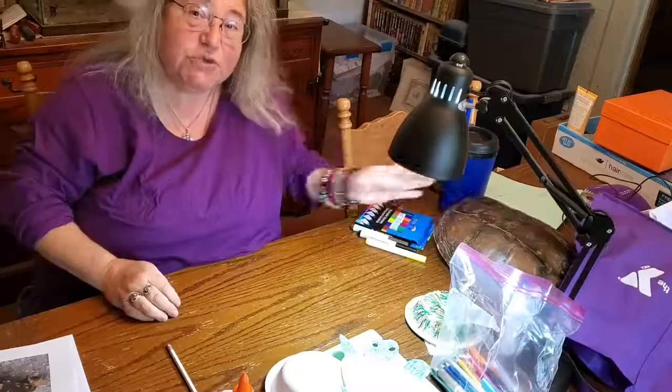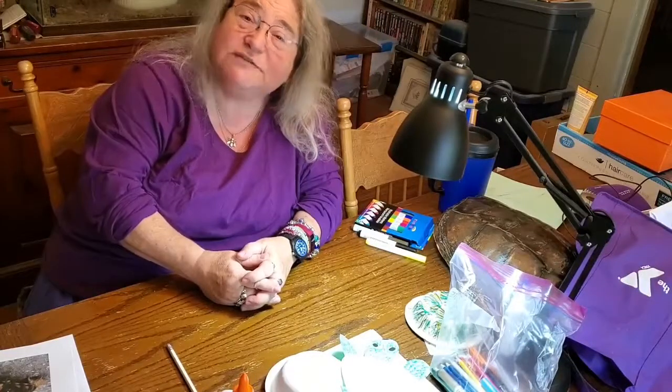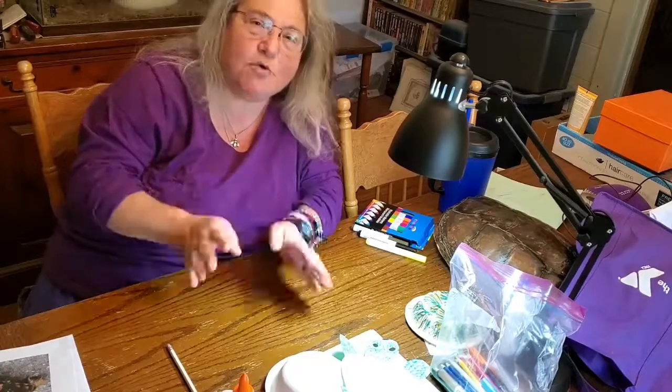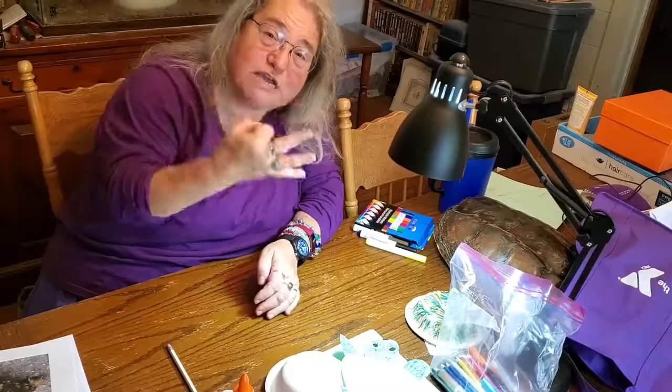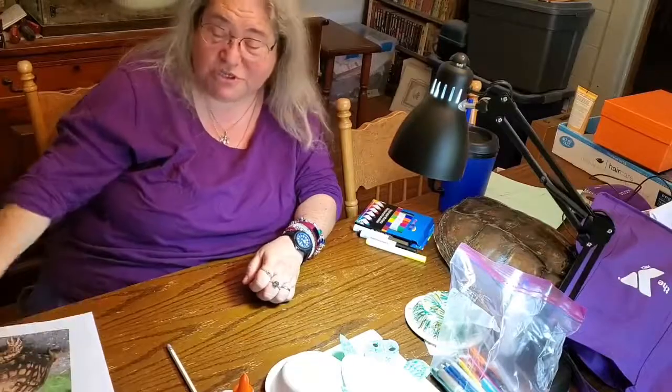Did you know that there are many, many hundreds of different kinds of turtles in the world? But they're all broken down into three main categories, and I'm going to show those to you now.